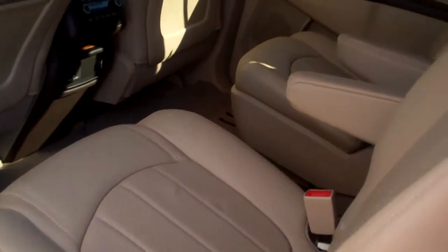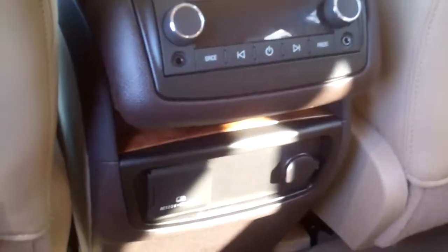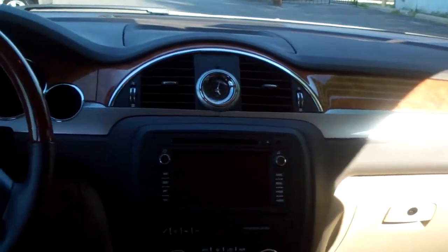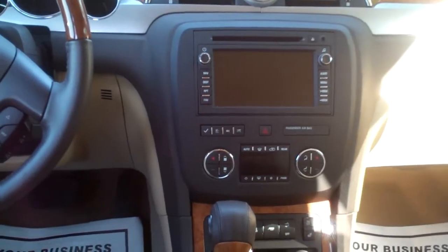Nice cream interior leather, bucket seats back here, nice clean back seat as you can see. We got air conditioning controls and heat controls back here, power outlets back here, power windows, door locks for the passenger, power seat, nice wood trim throughout the car, and a little analog clock up there — nice touch.